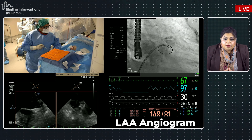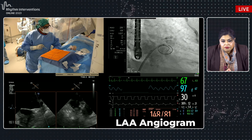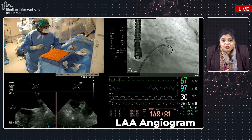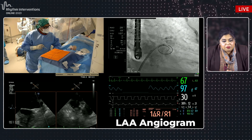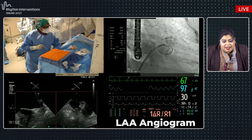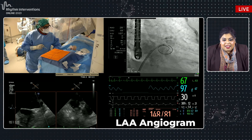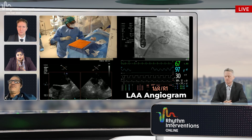At this point in the procedure, let's pause and have a panel discussion on device considerations. With this imaging and the appendage anatomy we're dealing with — particularly the proximal lobes and oval shape — what are the panelists' thoughts about device selection strategy?